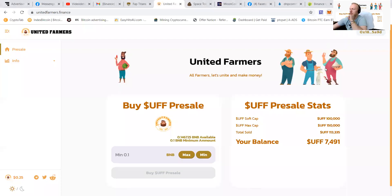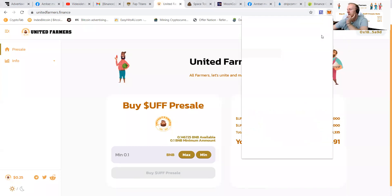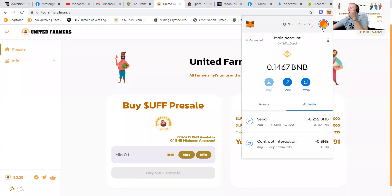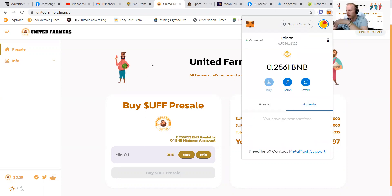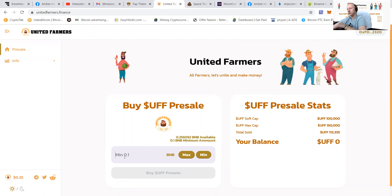First of all, this is my wallet — you can see I got 7,491 UFF. And here you can see that my buddy has zero UFF, so here's how to buy.